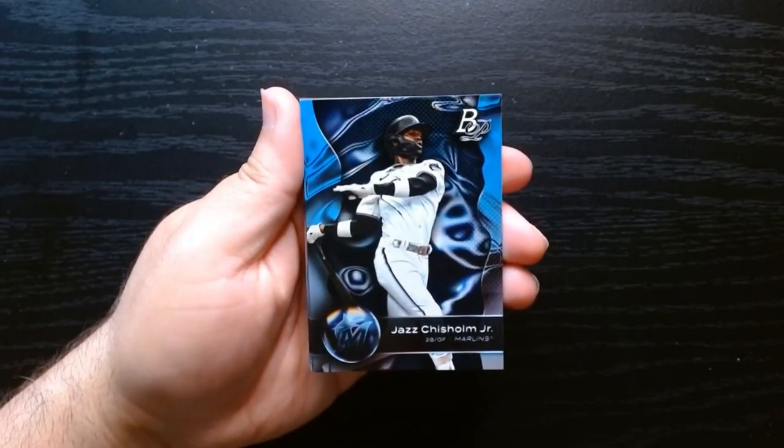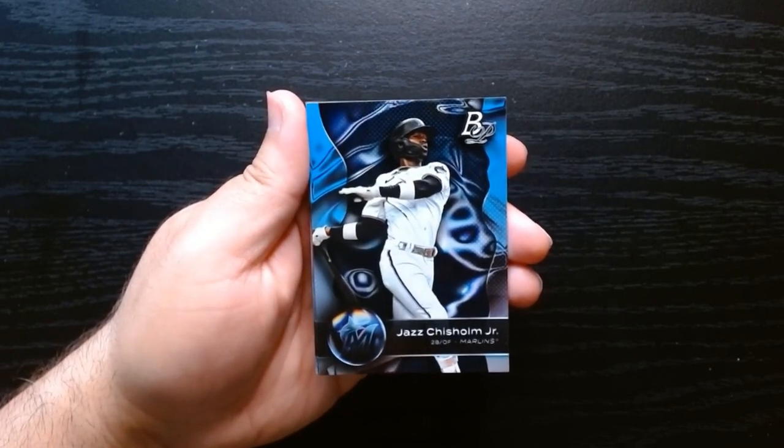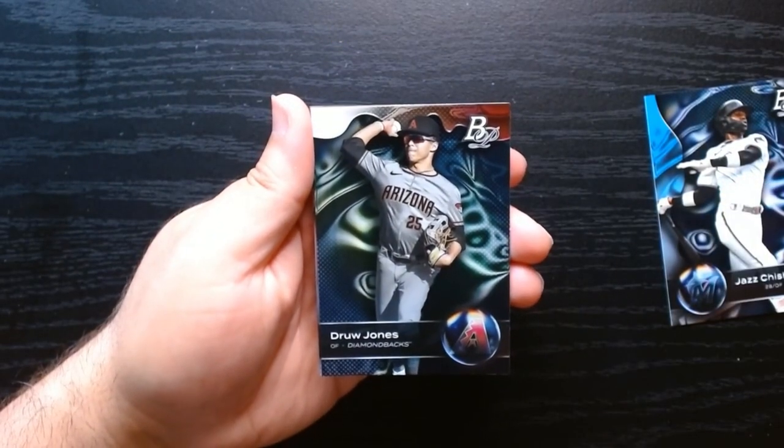Pack number two. I don't know how I feel about the design — I gotta say I really do not like it. It looks cheap to me, I don't know. But hey, there's a Drew Jones.